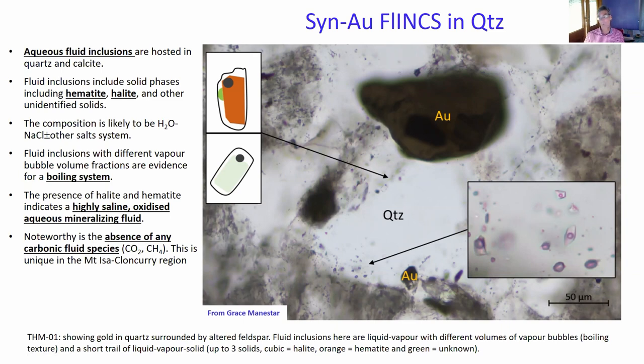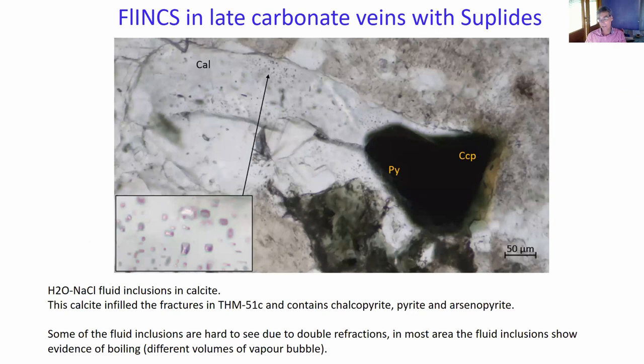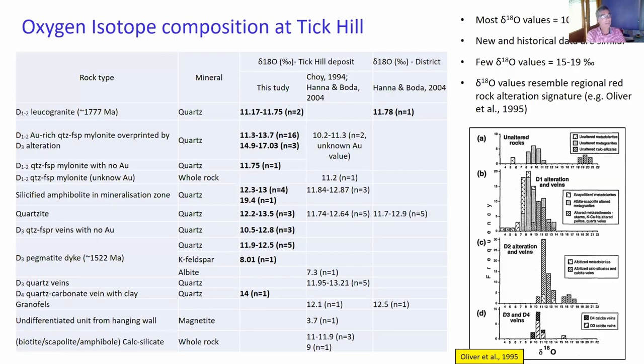These fluids are hypersaline, oxidized, aqueous fluids with no CO2 at all and abundant hematite inclusions in the fluid inclusions. If you look at the later carbonate veins that cut through the deposit, they actually contain very similar-looking fluid inclusions with the same boiling textures and highly saline character, also with hematite inclusions. But in this case you do find pyrite and chalcopyrite associated with these carbonate veins.